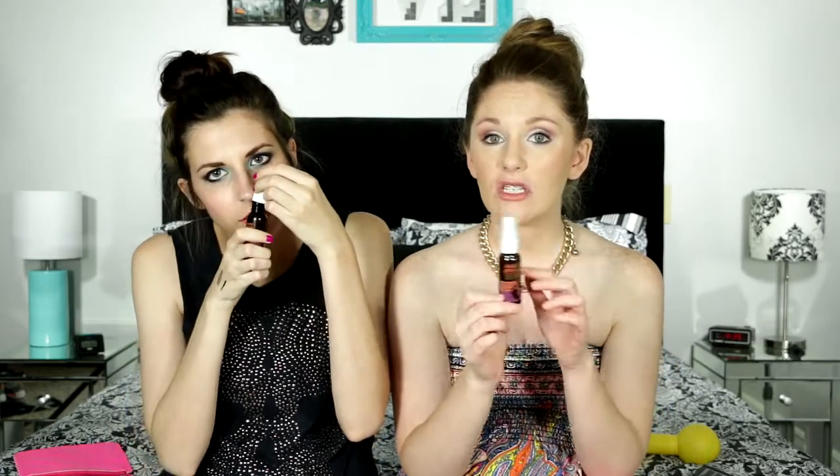Then we both got the HangTen Dark Tanning Oil. I don't know if this is something I would use, just since as you can see we're both fair. I used to fake and bake or sunless tan in a tanning bed until I realized it causes wrinkles. I'm not a big fan of this brand because I got the sunscreen — it was like SPF 80, something ridiculous like that. I went to a baseball game and I got so burnt. So burnt. And I put a lot of it on because I don't want to get burnt.